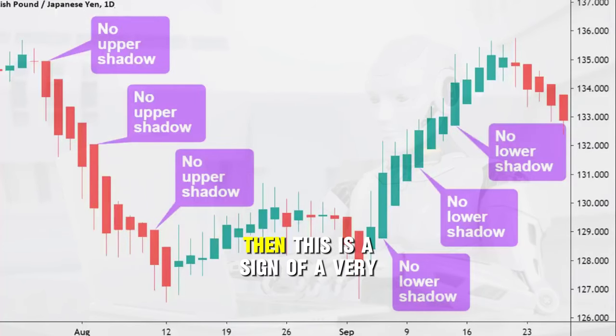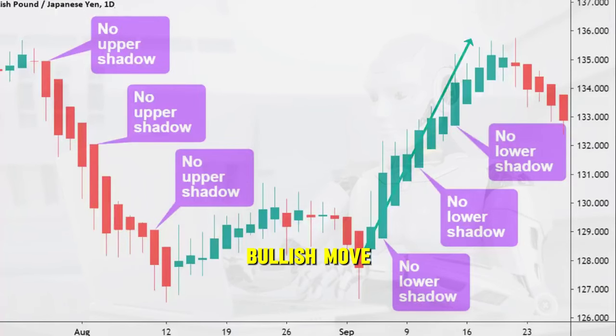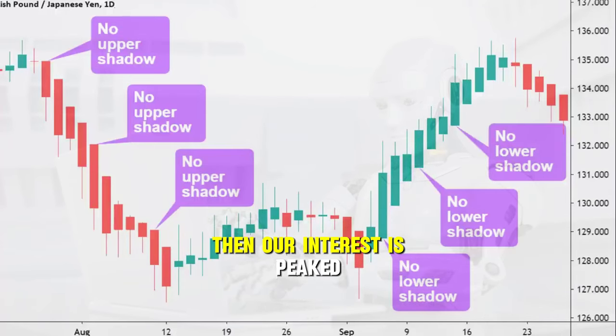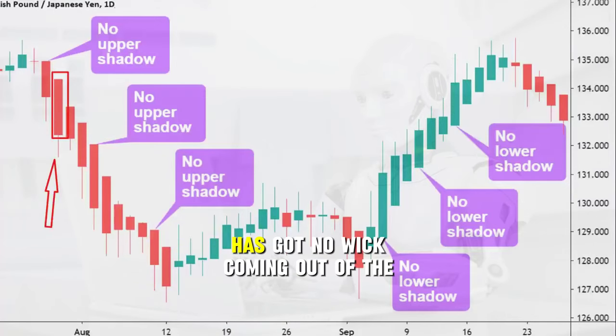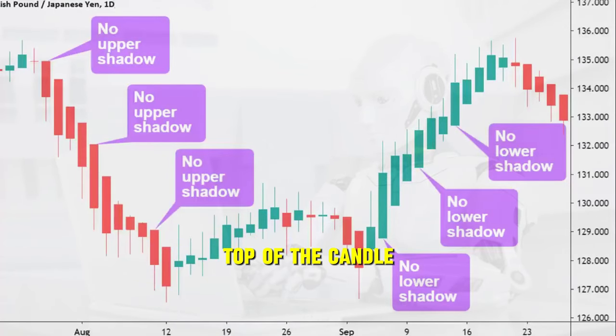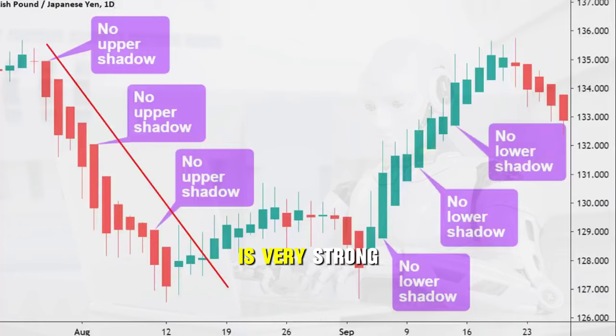When you see this then this is a sign of a very bullish move. If the market is in a downward trend then our interest is peaked when we see a large red candle, especially when the candle in question has got no wick coming out of the top of the candle, as it tells us that the bearish move is very strong.